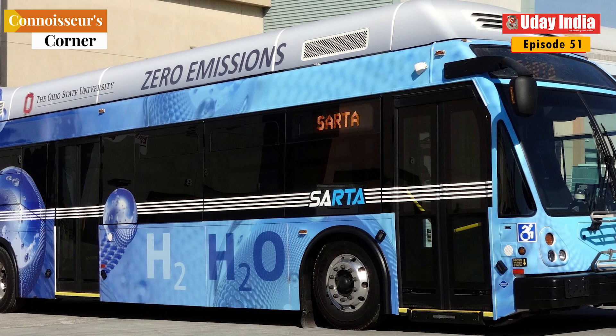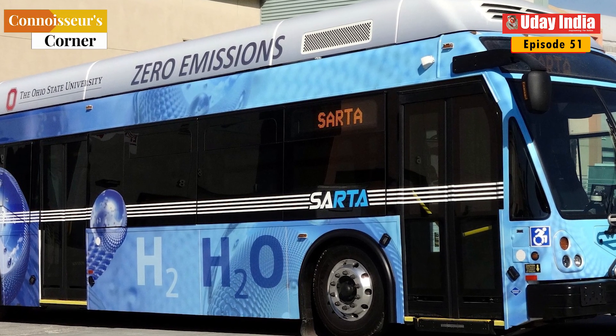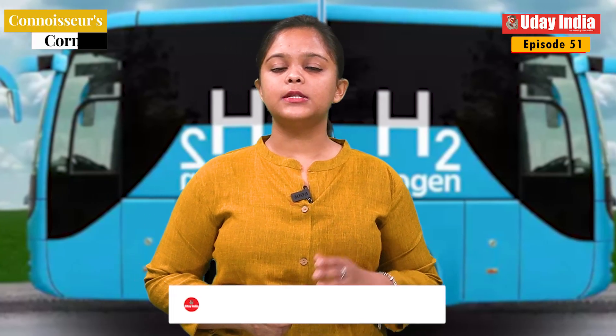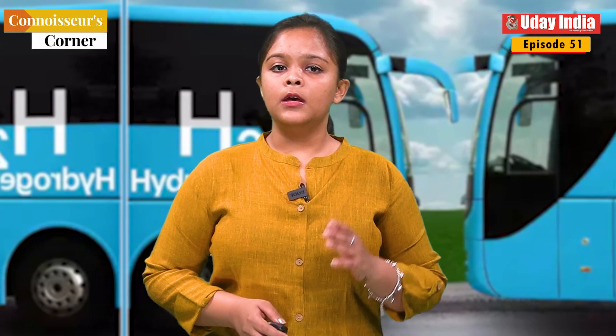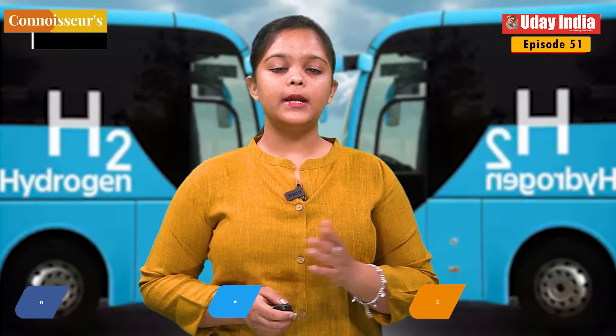What is a hydrogen fuel cell bus? A hydrogen fuel cell bus is a bus that uses hydrogen fuel cells to power its electric motor. Hydrogen fuel cells are devices that convert hydrogen and oxygen into electricity and water. The only emissions from a hydrogen fuel cell bus are water vapour and heat.